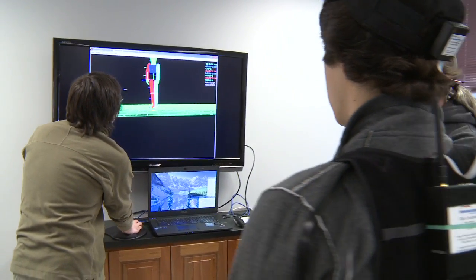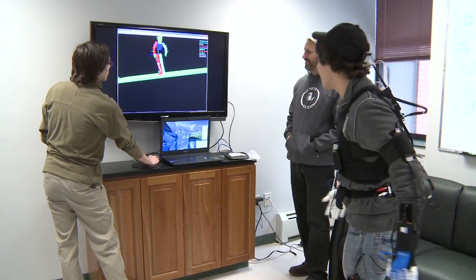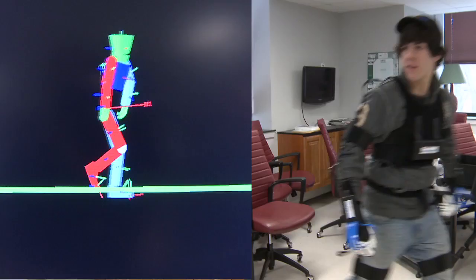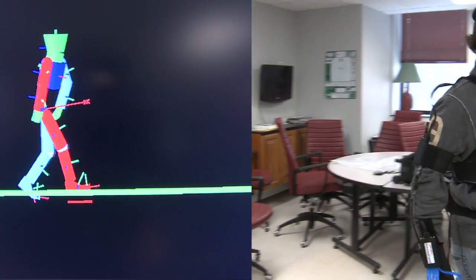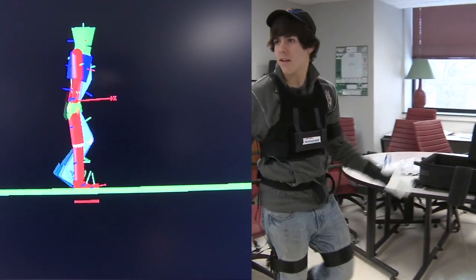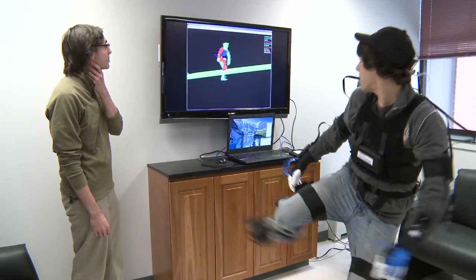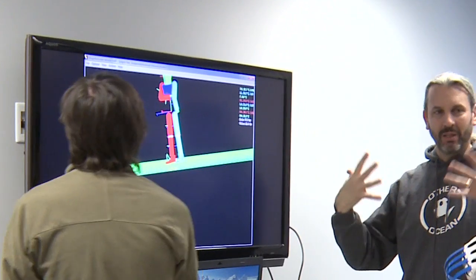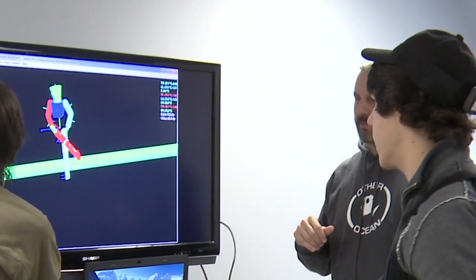So now you'll see the character moves the same. That is actually so cool. All these motions get recorded, and then after the fact, you'd use another computer program to build a skin that looks like the character. Yeah, and make them look all nice, and then the character would do all the movements that I'm doing, right? Yep.